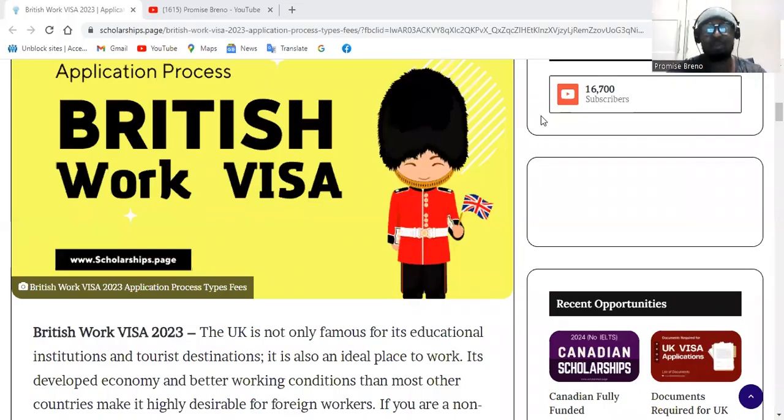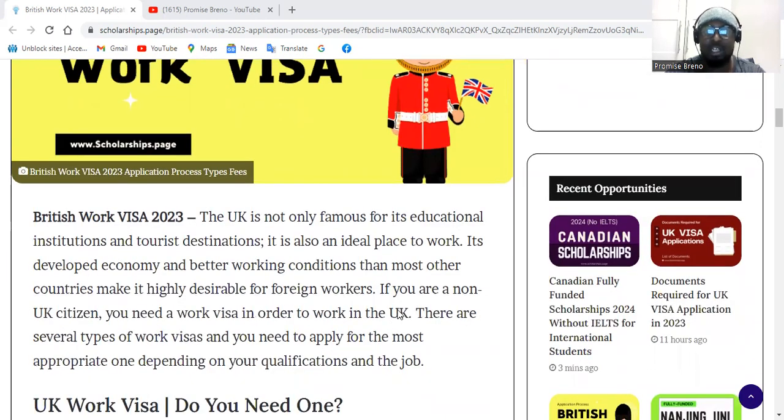Hello, welcome to the channel. Today we're going to discuss the British work visa — its application process, requirements, and the documents you need. The UK is not only a famous destination for its educational institutions and tourist spots, it is also an ideal place to work. People tend to move to the UK because of its developed economy, better working conditions, and high salaries compared to many countries in the world.